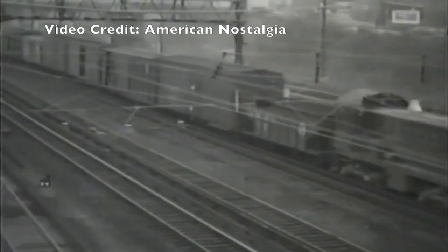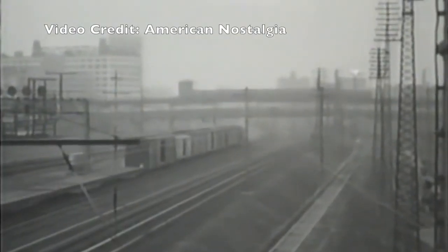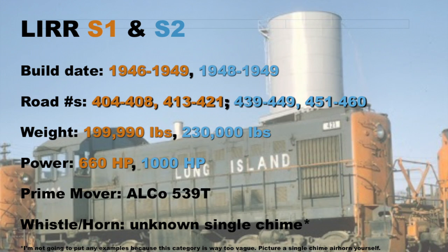These were Alco S1 switchers, and later S2s. Long Island's S1s were built from 1946 to 1949, numbers 404 to 408 and 413 to 421. They weighed in at 199,990 pounds and could output 660 horsepower with their 539T six-cylinder prime mover. Then came the 1948-to-49-built S2s. They were a bit more powerful than their siblings, putting out 1,000 horsepower using a redesigned 539T. They were also heavier, weighing in at 233,000 pounds.